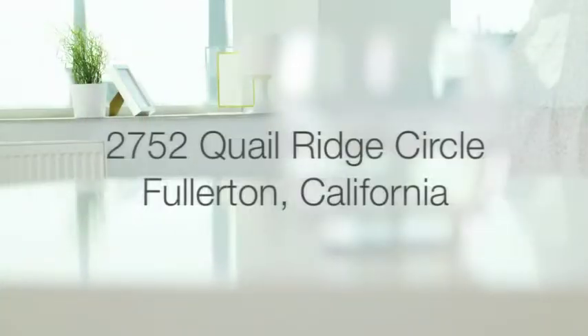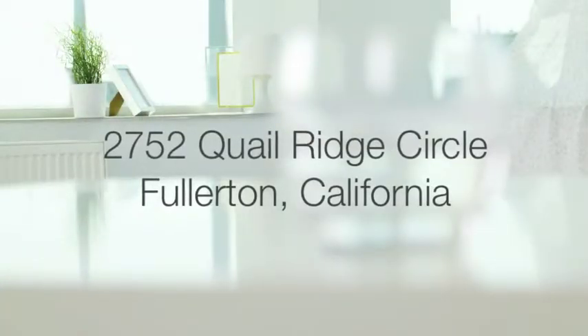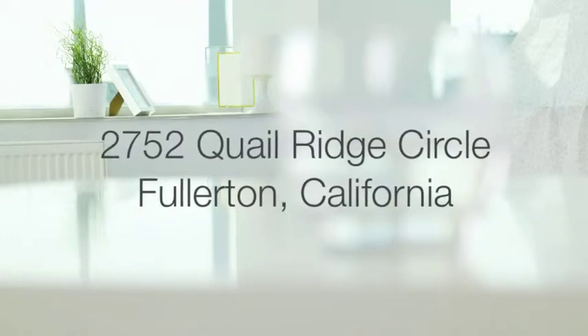Call Daryl and J.J. Jones at 714-713-4663 to see this move-in perfect Fullerton home.